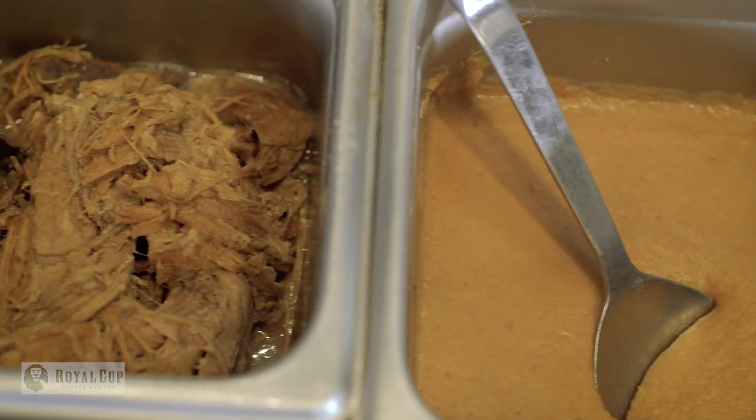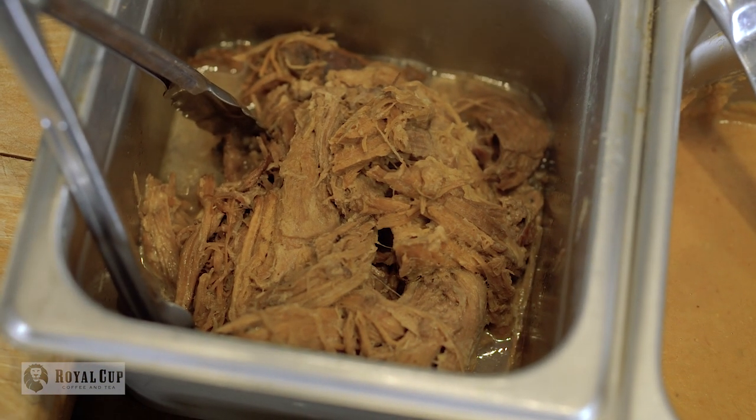What kind of meat is on these nachos? On our nachos we do a braised pork shoulder — it's Fudge Farms pork, which is raised in Alabama. We braise it for about six hours, grill it on the grill first, and then pull it down by hand.